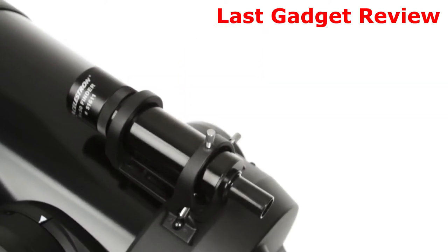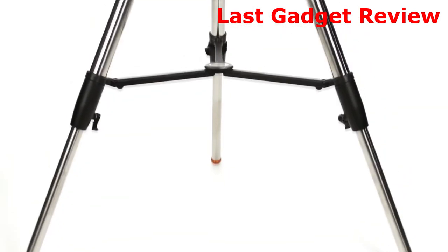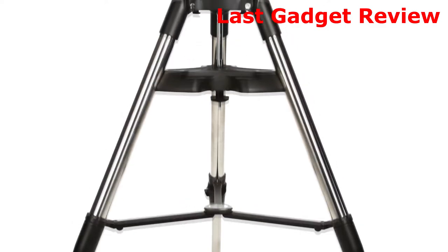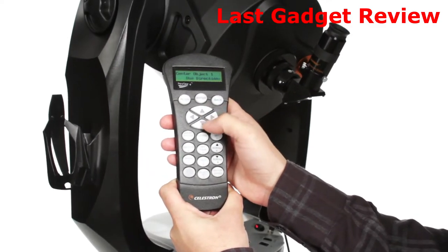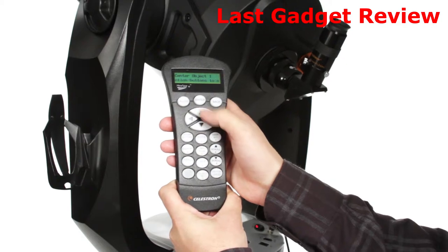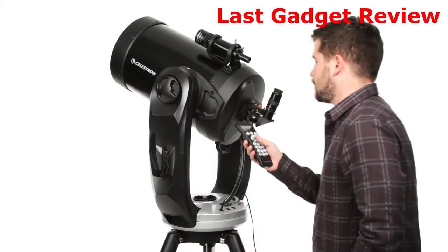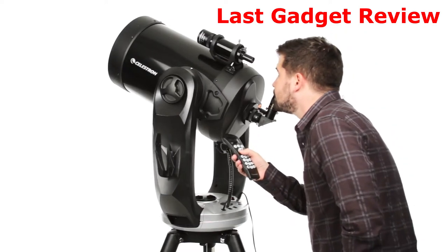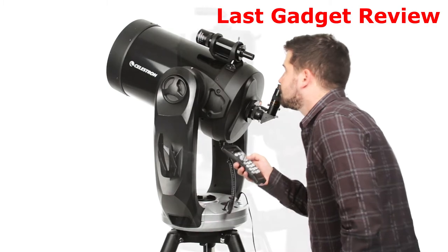The telescope comes complete with a 9x50 finder scope, an eyepiece, and a heavy-duty adjustable steel tripod. Celestron's revolutionary SkyAlign technology, plus an internal GPS, have you ready to observe in minutes. The computerized hand control contains a database of over 40,000 celestial objects and even generates a list of all the best objects currently visible.